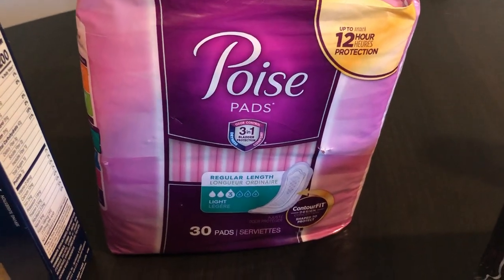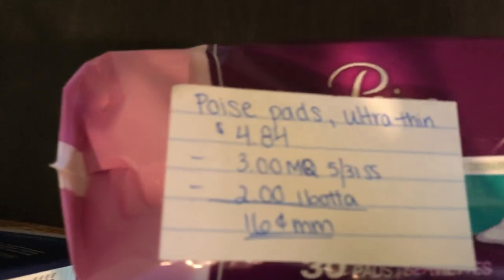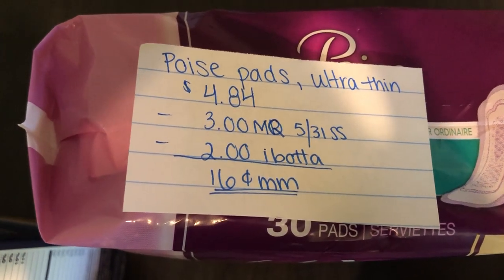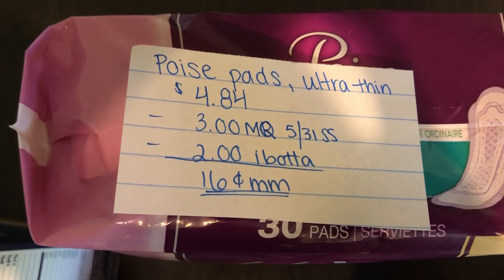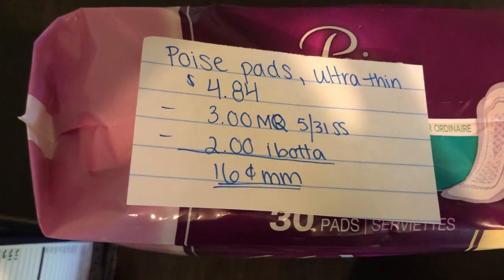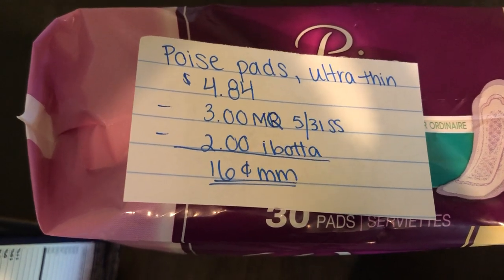The next deal is on the Poise Active Pads. They are $4.84. You're going to use the $3 off one manufacturer coupon in the 5/31 Smart Source, and the Ibotta app is giving $2 back, making it a $0.16 money maker. And don't forget to submit your receipt to Fetch Rewards.